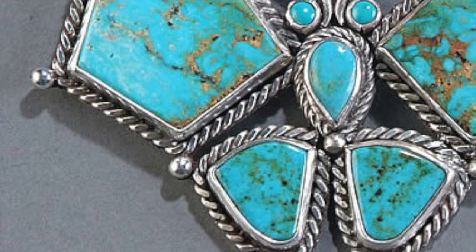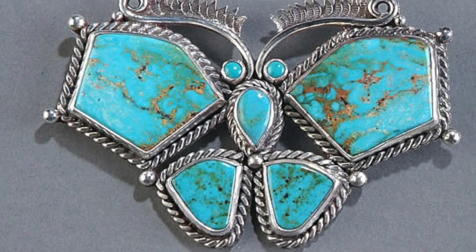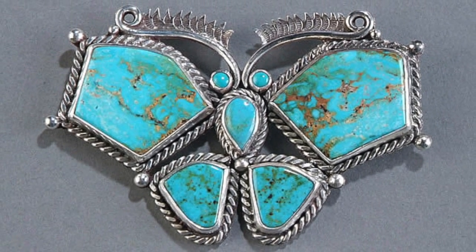For probably seven or eight years I was just cranking out all this classic style — butterflies, earrings, bracelets.